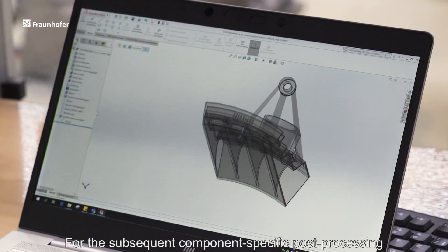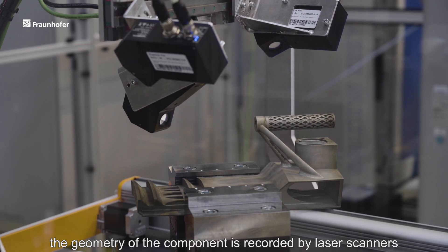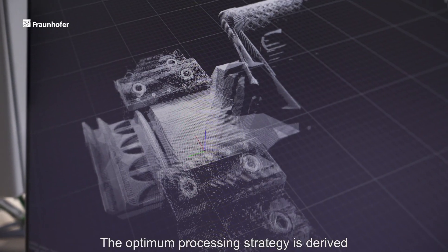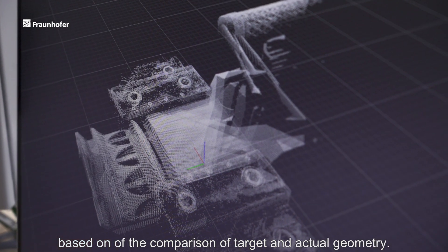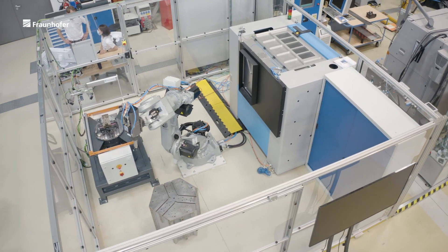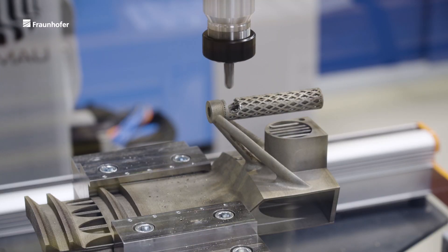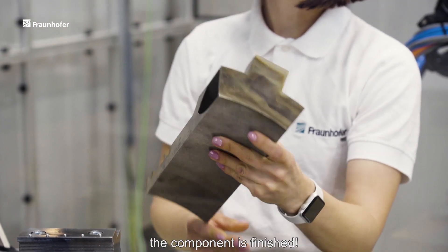For the subsequent component-specific post-processing, the geometry of the component is recorded by laser scanners and transferred to a 3D model. The optimum processing strategy is derived based on the comparison of target and actual geometry. Processing is carried out automatically by a robot and is then verified by renewed 3D scans. After post-processing at IWU in Dresden, the component is finished.